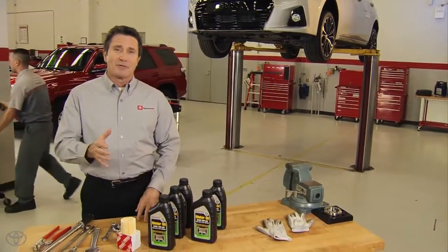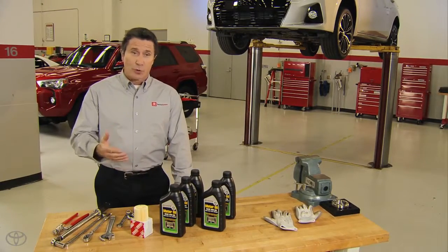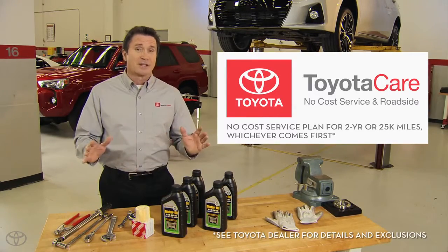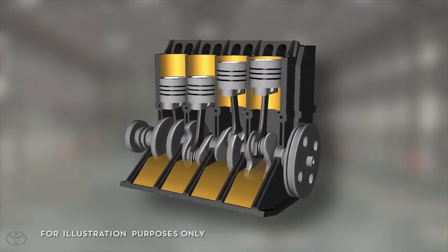And best of all, for the first two years or 25,000 miles that you own your new Toyota, oil and filter changes are included with your ToyotaCare no-cost maintenance plan.